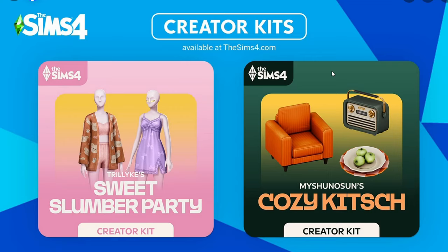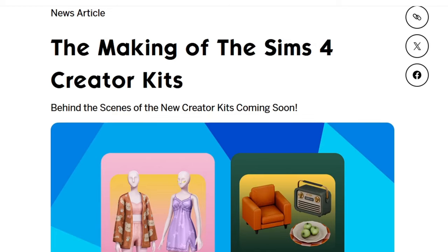I'm excited to see what's included in both of these kits. I'm leaning towards the Create a Sim kit just because I love Create a Sim and I like the way these two nightgowns look. They also include a huge news article going into more detail, including interviews with both of the custom content creators.